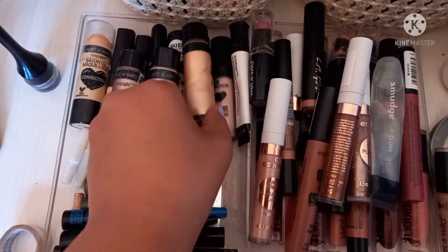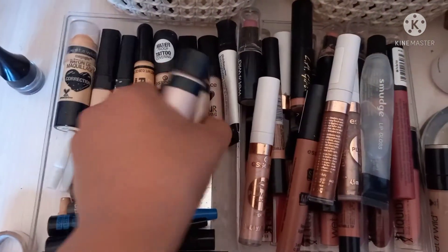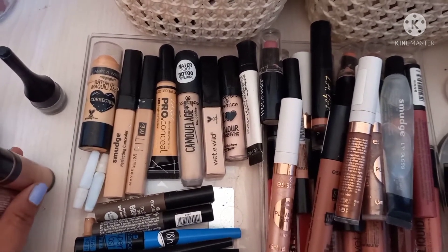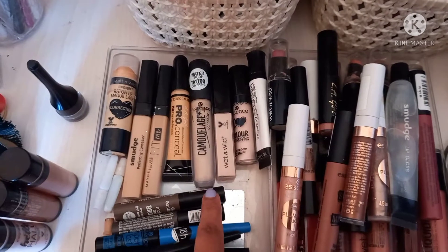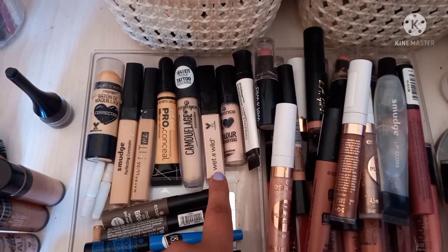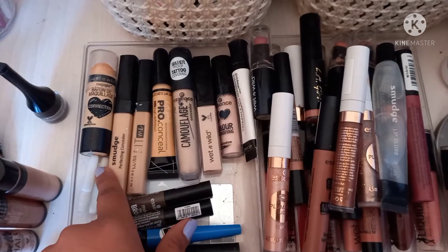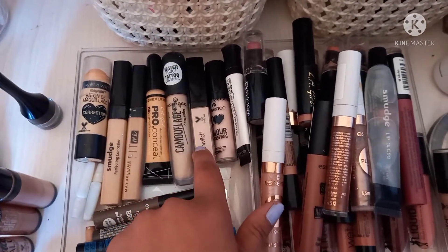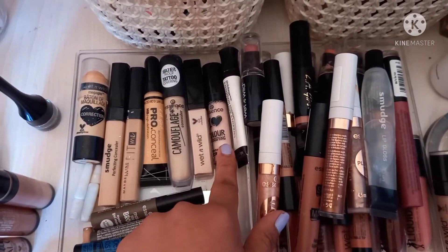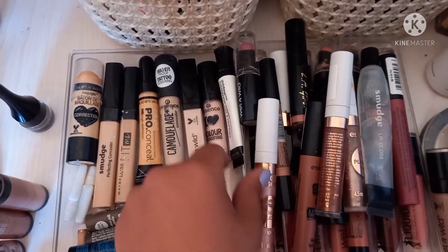Then we have my liquid glows — these two I bought way back in 2019, and this one I recently purchased on sale. Then we have my concealers: Wet and Wild, Smudge, Maybelline Fit Me, LA Girl, and Essence — this one is very light and I want to get an updated shade. There's also another one I use as an eye base, and this new one I purchased the day before yesterday.